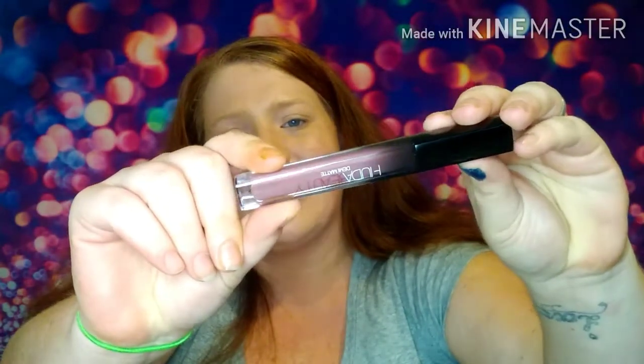First thing we have is the Huda Beauty Demi Matte Lippy in the shade Provocateur. It has really cute packaging — little lips printed on it with 'Huda Beauty.' Once out of the package, it kind of reminds me of a House Labs feel — black tube with the color at the bottom. It's a really pretty color and I'm excited to try a look with it.